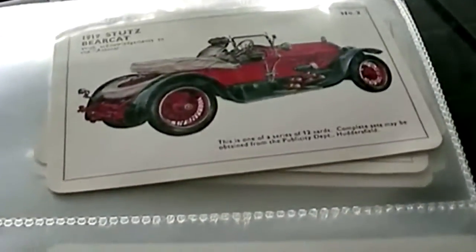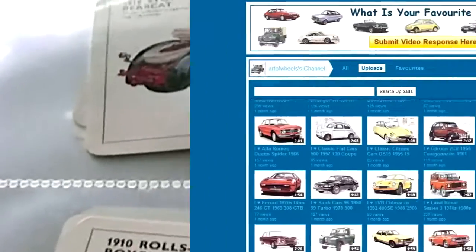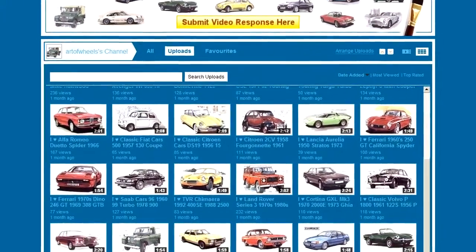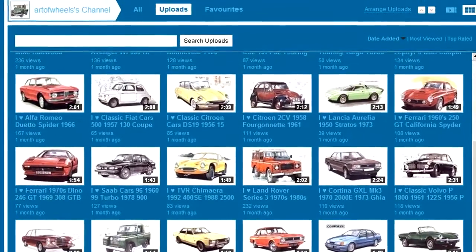Do you own one of these cars actually? Please feel free to comment or leave a video response of your restored masterpiece. Thanks for watching and don't forget to check out my other classic transport collectibles and art prints.